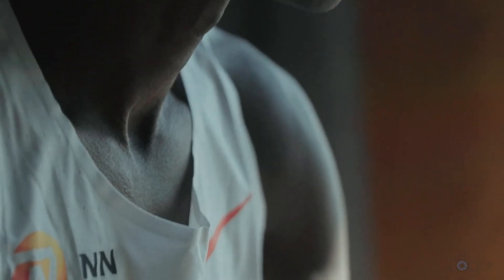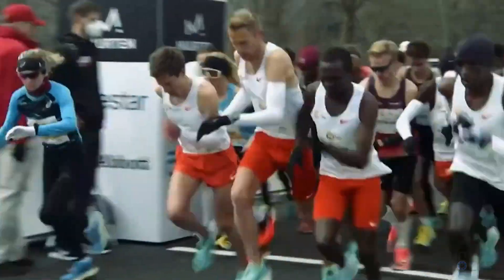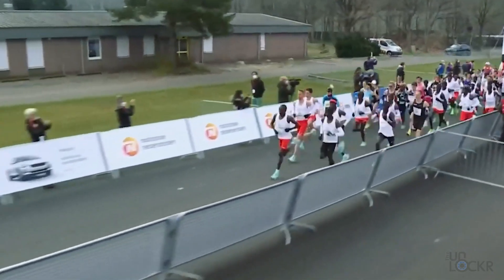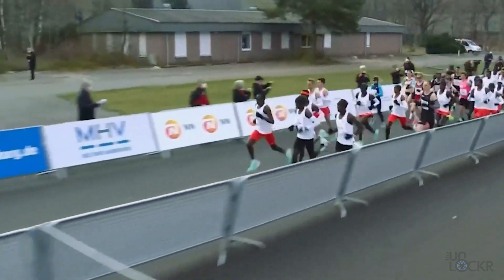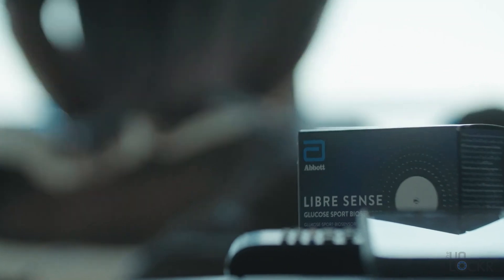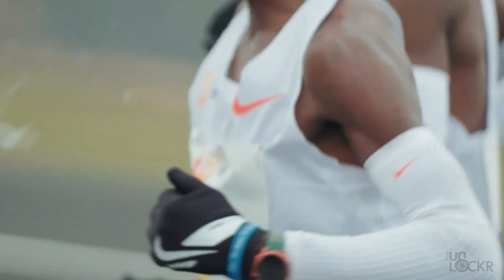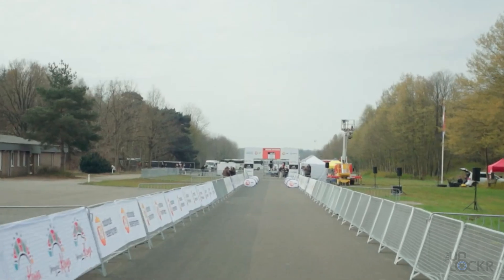This is Eliud Kipchoge. He is a Kenyan long-distance runner who is a champion in two Olympics, as well as the world record holder for the fastest marathon ever, with a time of 2 hours, 1 minute, and 9 seconds. He's also the first human ever to run a marathon distance in under 2 hours. Now since 2021, he's been training using a bio-wearable that works the same way as the Freestyle Libre system — it's called the Abbott Libre Sense. This enables Eliud, who isn't someone with diabetes, to monitor his glucose levels, and that has helped him in another aspect: his energy during competitions.